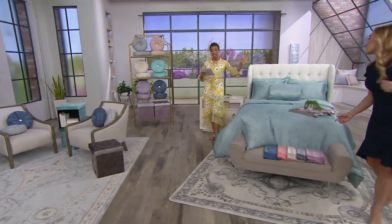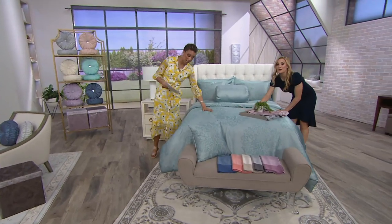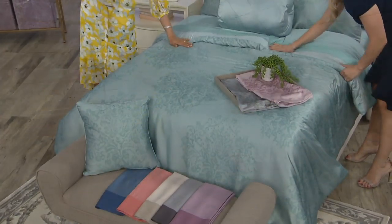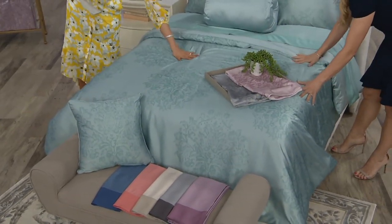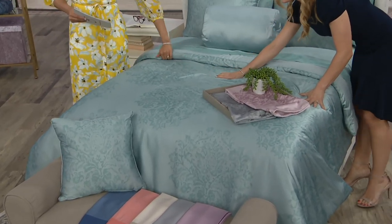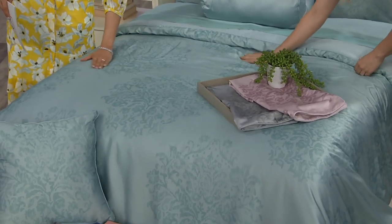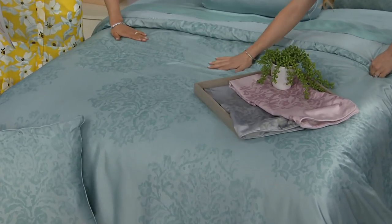Damascus satin comforters. And it feels the way it sounds — so luxurious. Catherine was especially excited about this piece because as you're looking at the prints, you're going to notice on the top that it looks like a painted watercolor effect.